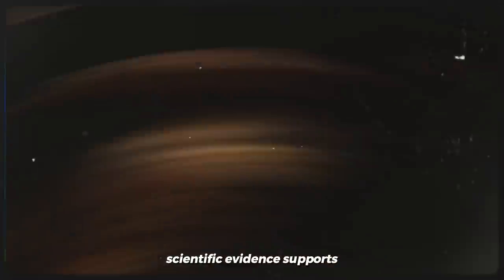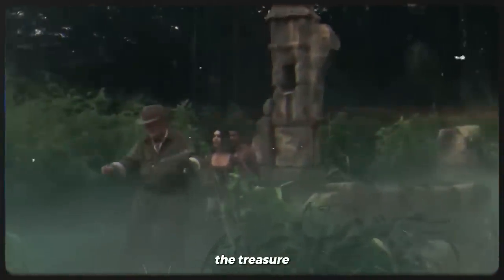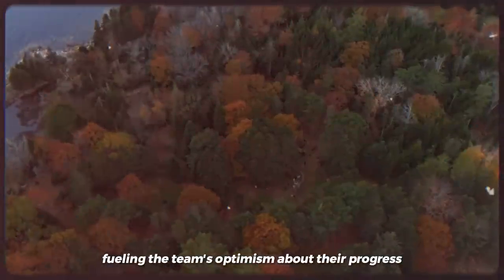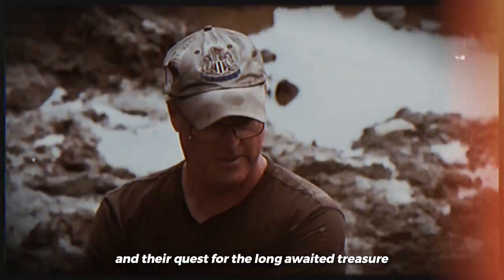Scientific evidence supports the presence of substantial amounts of gold and silver below the surface, serving as a strong motivation to continue their pursuit of the treasure. Each hole dug and every discovery made provides valuable insights, fueling the team's optimism about their progress. They remain determined to uncover the secrets of Oak Island, utilizing all available resources and innovative approaches in their quest for the long-awaited treasure.